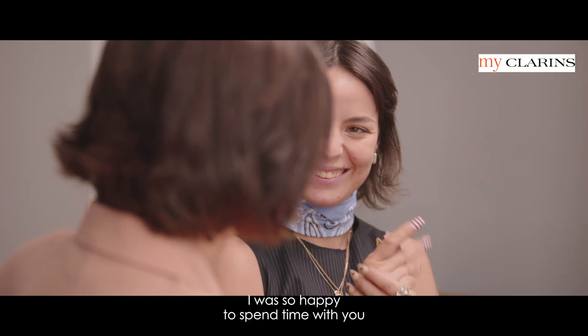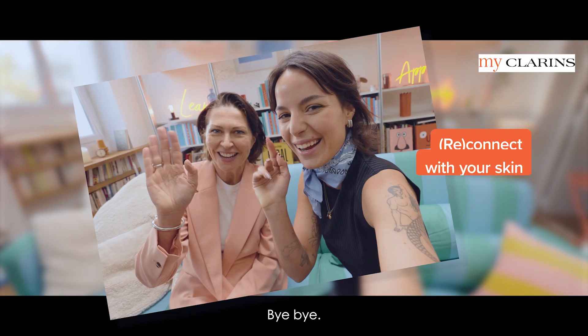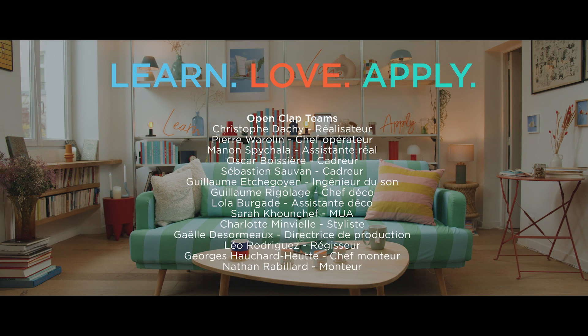Thank you. I was so happy to spend time with you, but don't leave — I have a gift for you. Thank you for coming. Thank you, take care. Thank you so much for this moment, Marilyn. Thank you really. Bye bye.